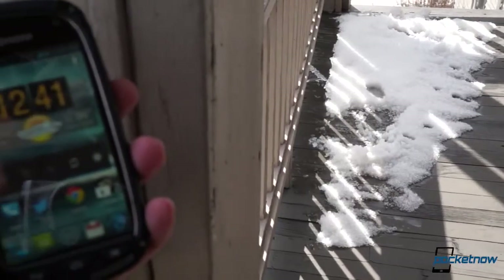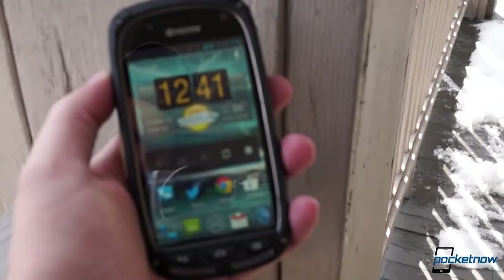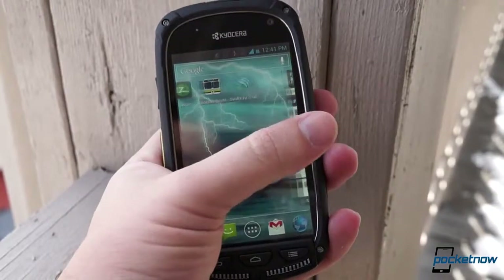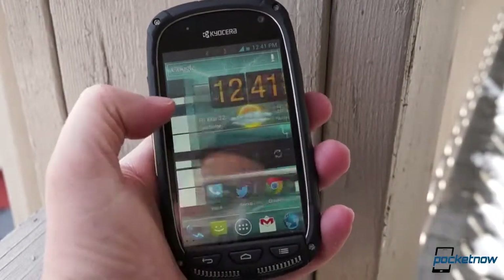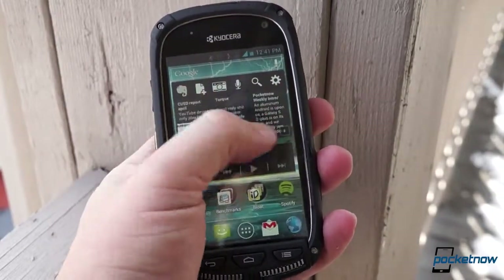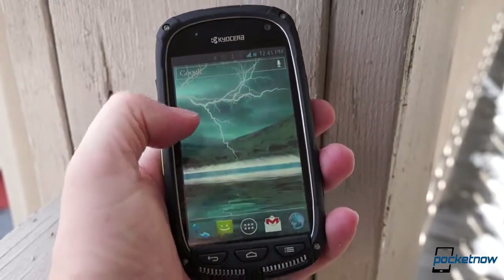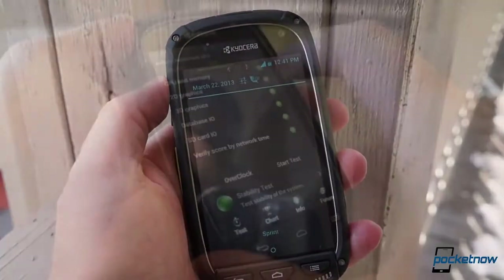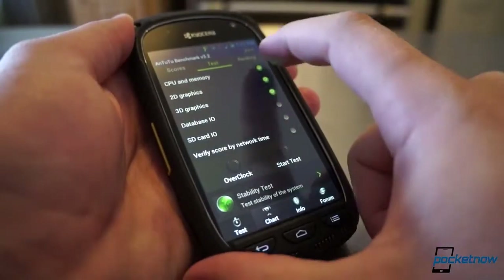There's also the matter of the pitiful 4 gigs of onboard storage, less than a gig of which is user-accessible out of the box, which makes the use of an expansion card almost mandatory if you're planning on downloading a lot of apps, taking photos or videos, or participating in really any of the other activities that justify owning a smartphone.